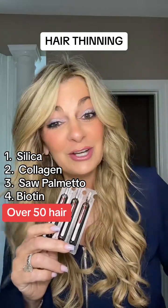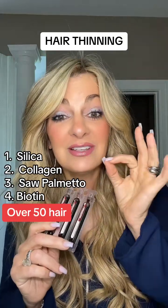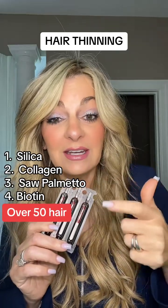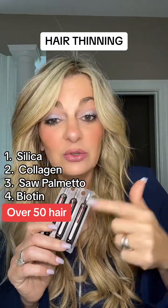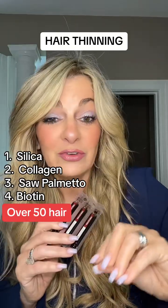If you haven't heard me talk about collagen, you haven't been on my channel. Type one and three collagen are fantastic for hair, skin, and nails. I've seen an absolute transformation of my hair and skin just by getting on collagen. I use Applied Nutrition liquid collagen, but you can use any type one and three.